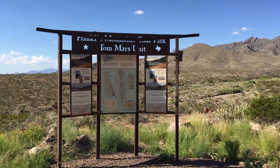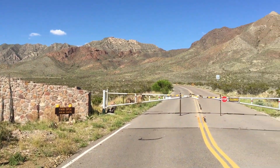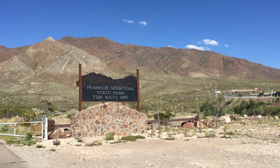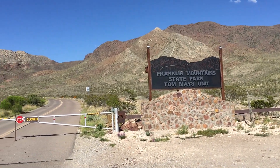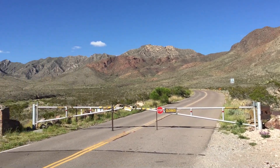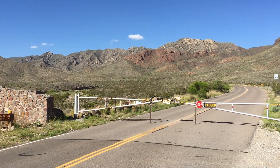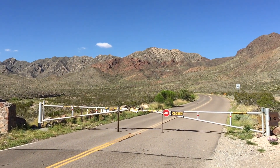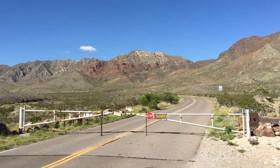I stopped here at the Tom Mays unit of Franklin Mountain State Park, mainly because I wanted to get a picture of some of the blooming lechuguilla in the lower elevations right now — this is mid-June of 2015. This is a great little park, though they close the gates in the late afternoon, so you'd almost have to be camping inside to hike those trails right now. It's a great place for a morning hike any time of the year, and they have picnic areas and campsites. Every year the park sponsors the Chihuahuan Desert Fiesta with the Chihuahuan Desert Education Coalition and other local groups.